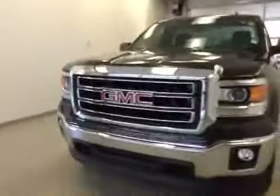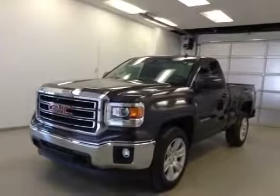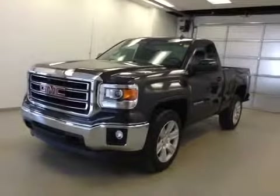Once again, this is stock number 143103, a 2014 GMC Sierra 1500 regular cab, four-wheel drive. Exterior color is iridium metallic.